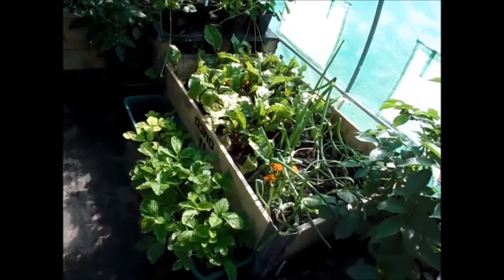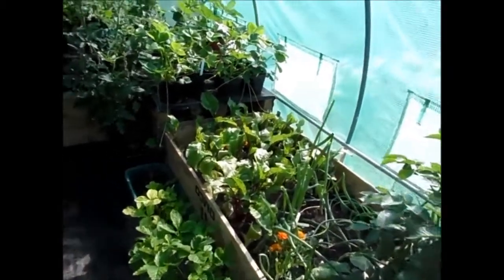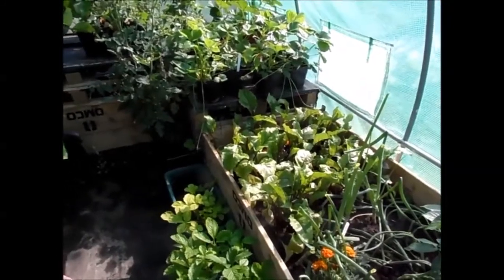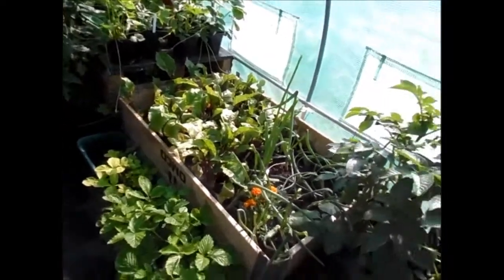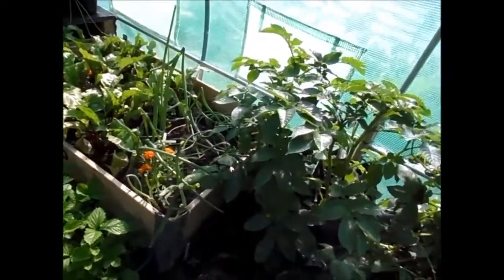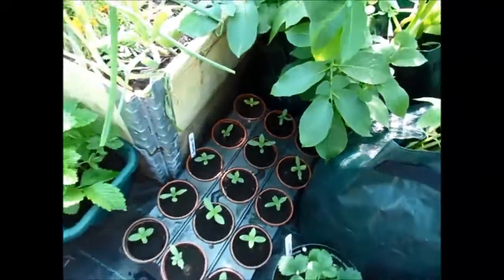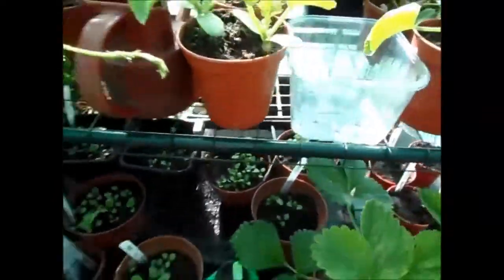I grew these from seed last year, and they were just sickly seedlings when I put them in — probably back in February or March when I transplanted them. There are some zinnias growing, looking healthy, some more courgettes growing there, and loads of different types of pansies here.